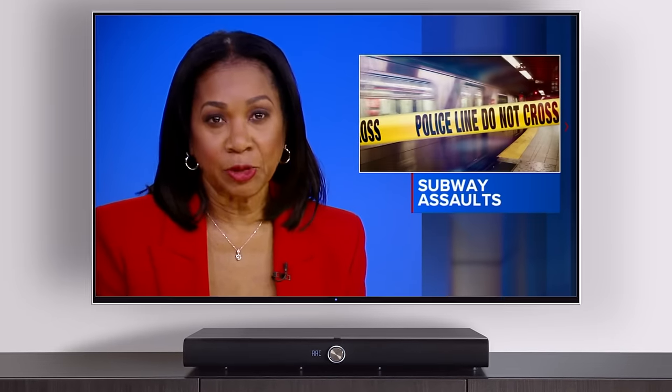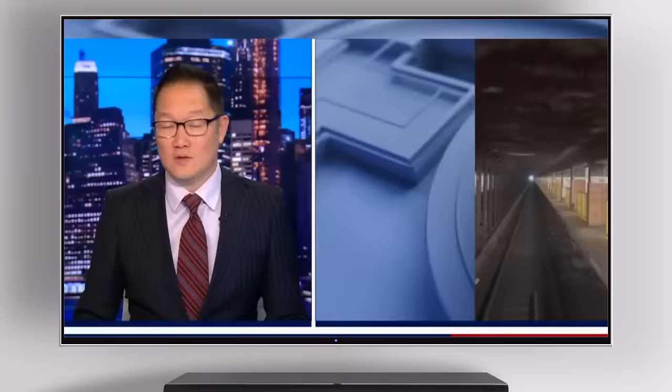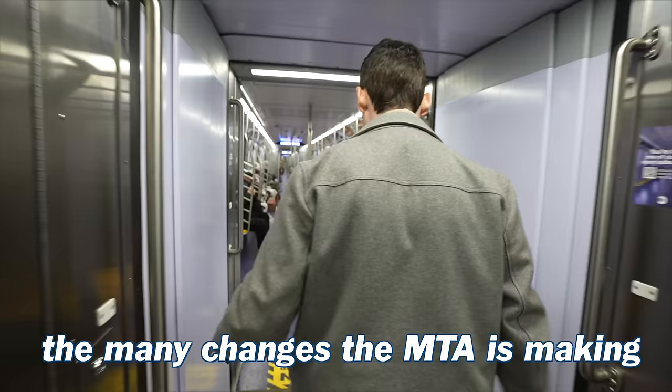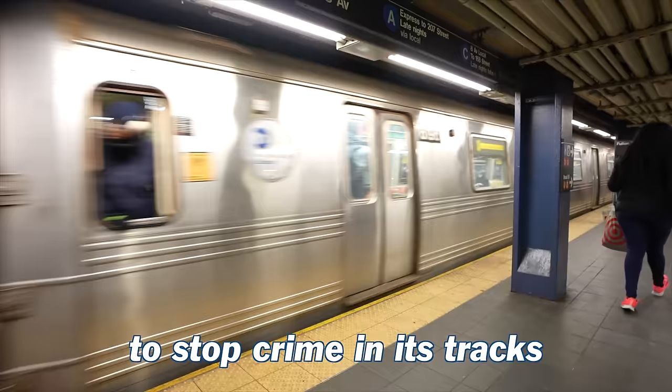Crime is on the rise underground. Subway pushings have long prompted a search for solutions, and as New Yorkers continue getting shoved onto the tracks, today we'll be showing you the many changes the MTA is making to the New York City subway system to stop crime in its tracks.